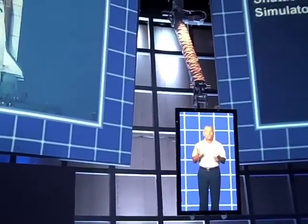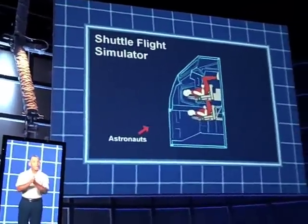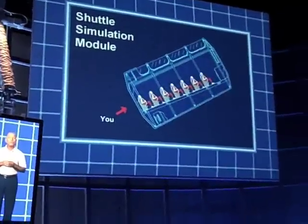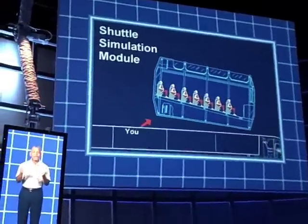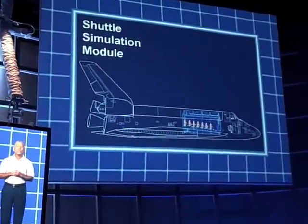Before any launch, all astronauts have spent thousands of hours being tested and trained in simulators, a lot like the one you're going to ride. You'll be riding on a special module that fits right into the payload bay. But before you go aboard, we'd better go over a few basics.